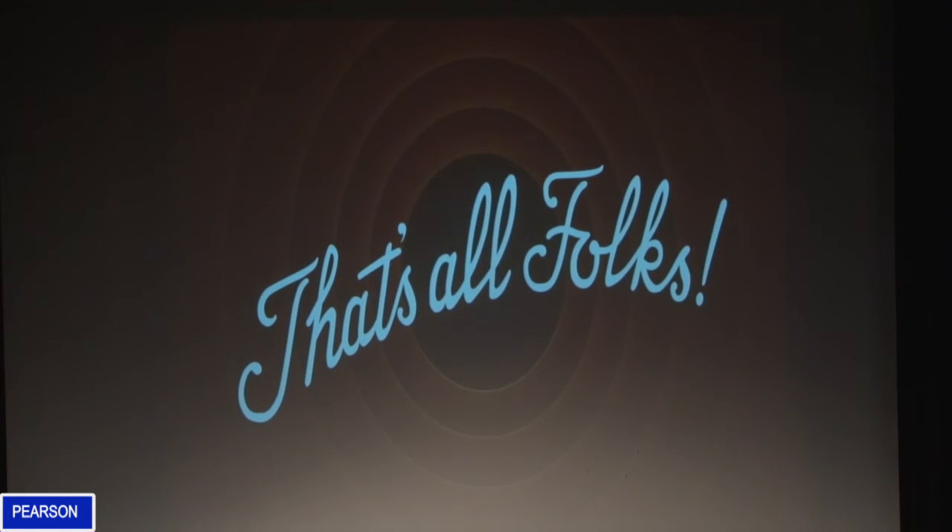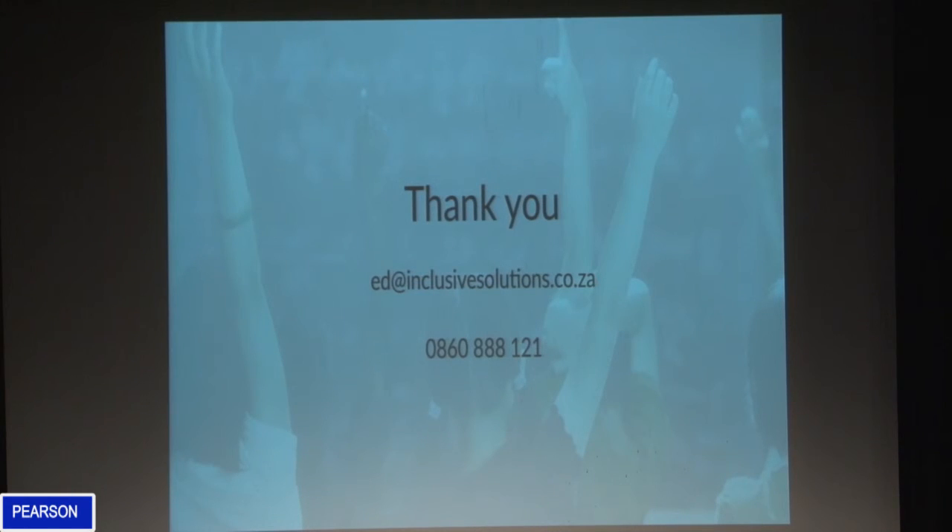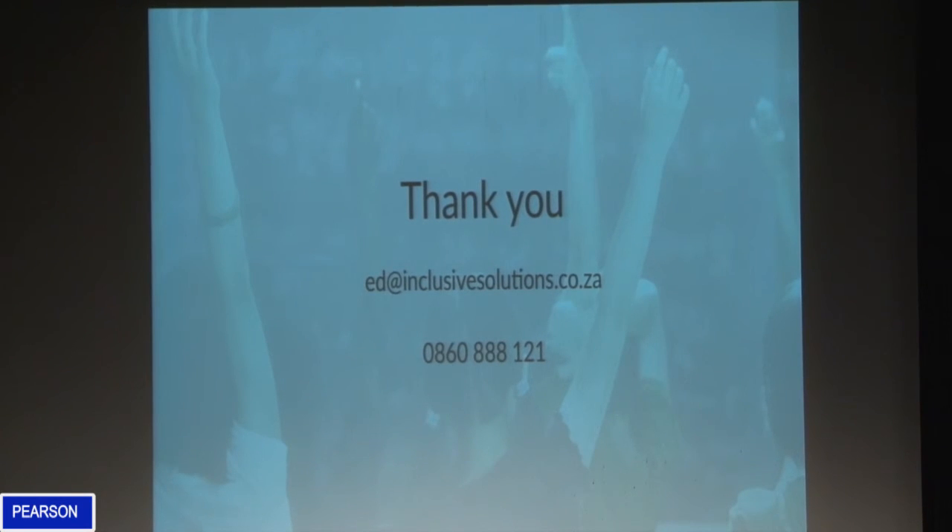Wrapping up: the benefits of eye tracking are that it measures user behavior objectively — that's a real benefit. The data can be communicated in a simple and elegant way. It's a tool to be used in conjunction with your other methods — that symbiotic relationship between existing methods and eye tracking. And it adds value: you can compare objective eye tracking data with subjective feedback from respondents and draw a more holistic view of what's going on. Thank you.